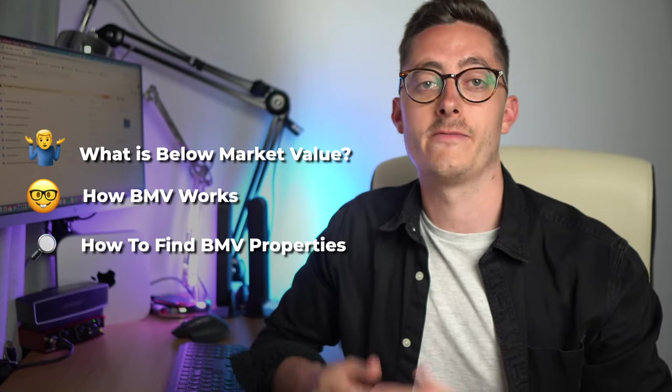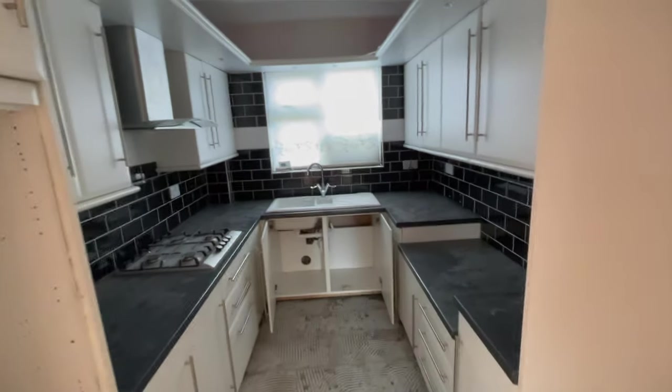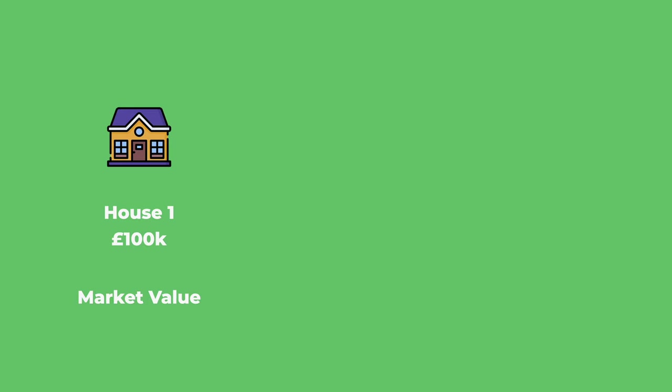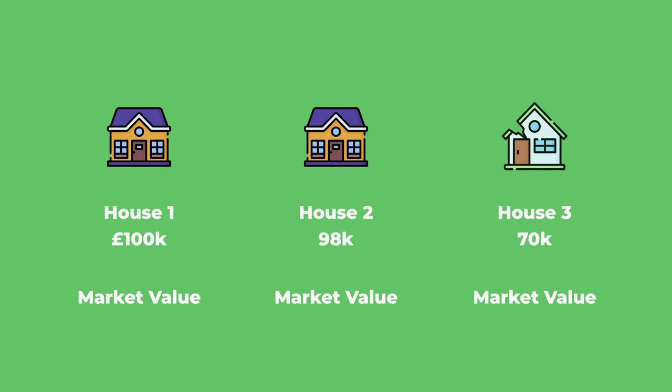Some people firmly believe BMV is a bit of an imaginary thing — a property is worth what it's worth, right? That's strictly true, but you're not going to get a beautiful family home that's perfectly decorated for a 20% discount. However, if you imagine a row of three terraced houses on a street: the first sold for 100k in great condition, the second sold for 98k in very similar condition, and then the third has an old avocado bathtub, floral carpets, and all of that — it's that third one that has potential because it needs a refurbishment, giving you more bargaining power when making an offer.